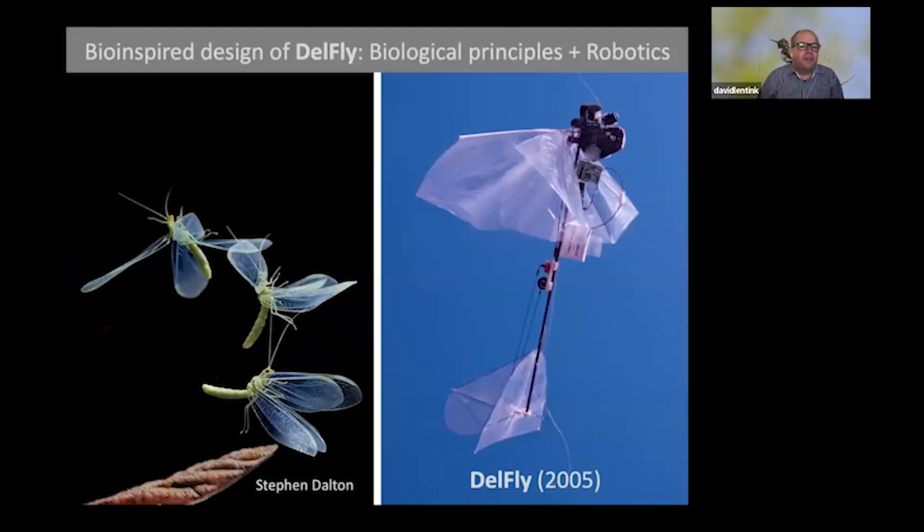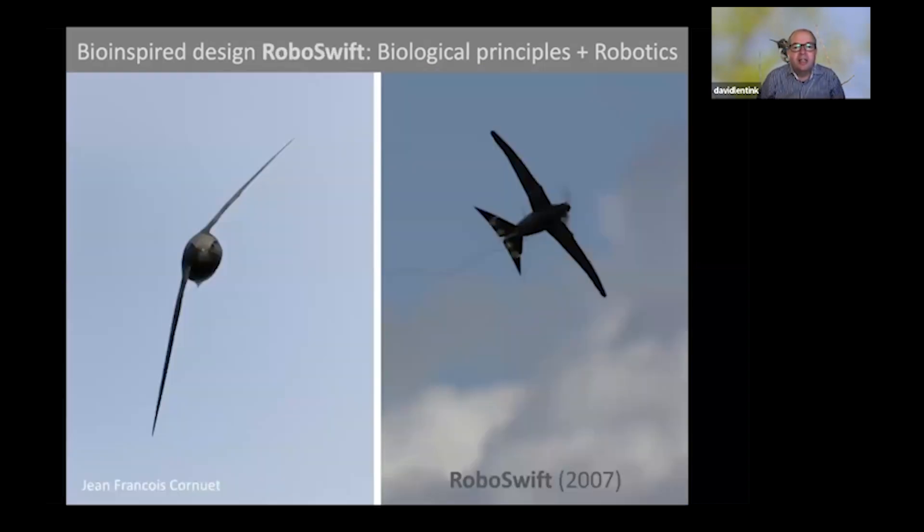Some previous work I've done includes the design of the Delfly, a flapping micro air vehicle inspired by finding that the aerodynamics of flapping wings is scalable from small to large — you can figure out at which scales to use off-the-shelf components to make a flapping micro vehicle take off like an insect. Another example is the RoboSwift, where research into how swifts use morphing wings to control flight performance helped develop a morphing aerial robot with feathered carbon fiber wings at the scale of a swift.